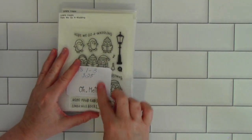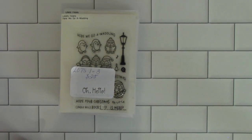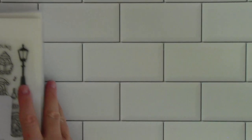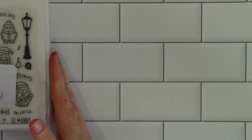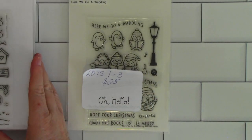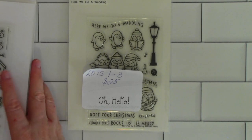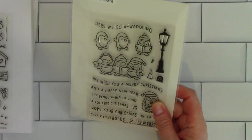Lots one through three are $25 shipped. I'm going to zoom in a little bit so you can see clearly what you're bidding on. I do have some stamps that I've used maybe one or two times, some never, and I take really good care of my stamps. Most of them will look like I've never used them at all.